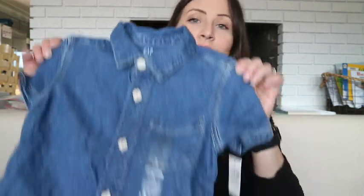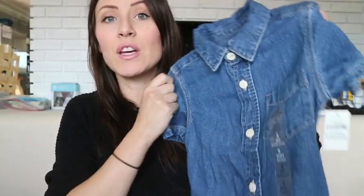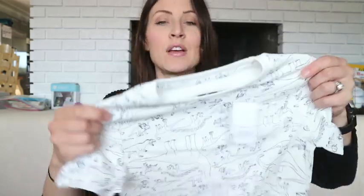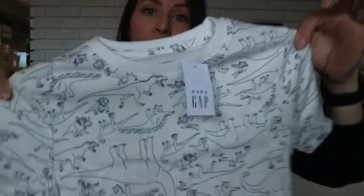I'll start with the Gap and Old Navy stuff. I got this short-sleeve denim shirt in a size 3 — I think it will be cute with black pants or even some colored joggers; it's something that can be dressed up or worn casually. And two basic t-shirts: this one is just white with navy dinosaurs on it. Hayden is quite into dinosaurs right now so that should be a hit with him.